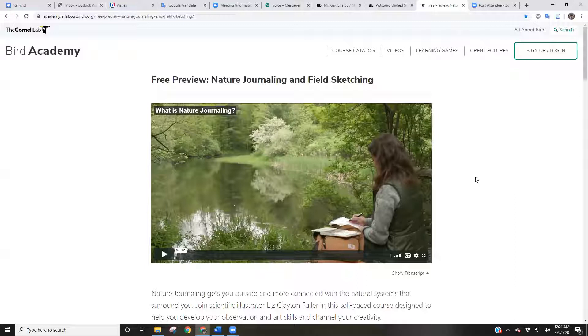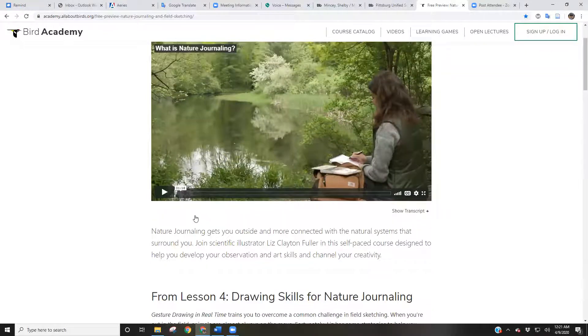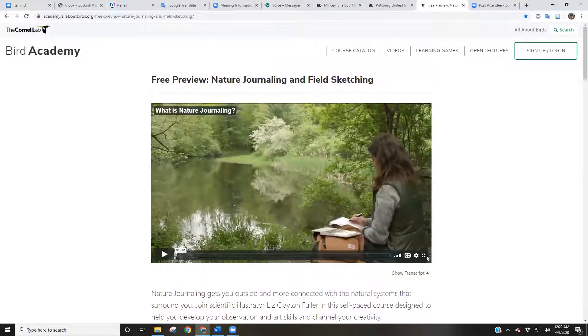I'm going to full screen the first video, which is on nature journaling and field sketching, to give you a better idea about what nature journaling is. It features scientific illustrator Liz Clayton Fuller in a self-paced course designed to help you develop your observation and art skills while channeling your creativity.